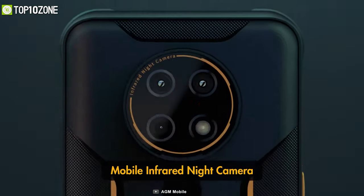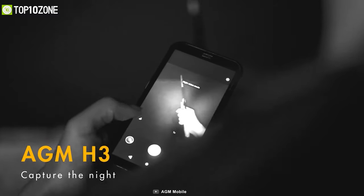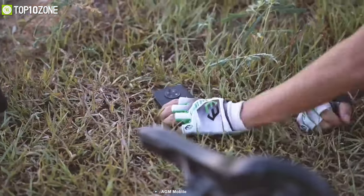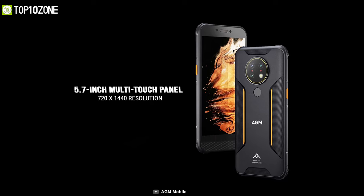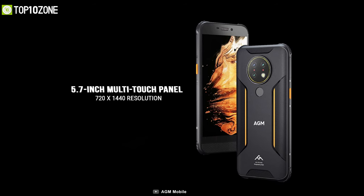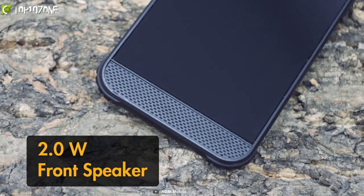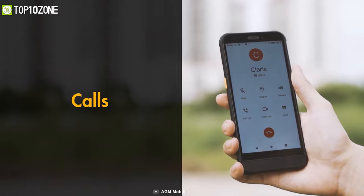When ruggedness meets an incredible camera system, you get the AGM H3, a smartphone that is designed to meet your needs in any extreme conditions with its high-tech features. Its 5.7-inch multi-touch panel has a 720x1440 resolution, and right in the front you'll find a speaker grille that delivers exceptional sound quality.